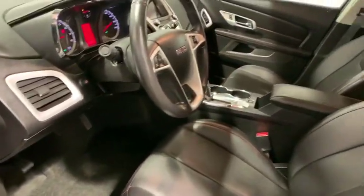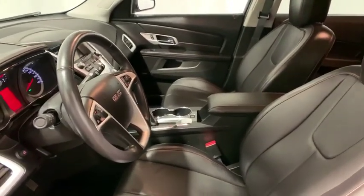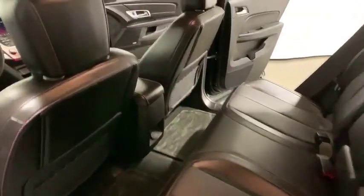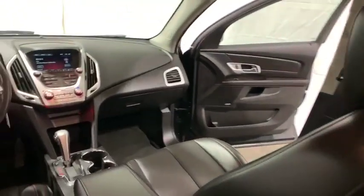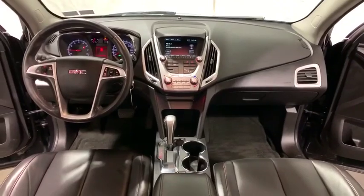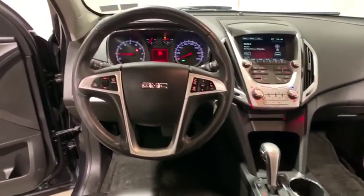Compass, heated front driver and passenger seat, power windows, electronic stability control, CD player, fog lights, and remote keyless entry. A vehicle like this doesn't come along every day. Come in and get it before someone else does.